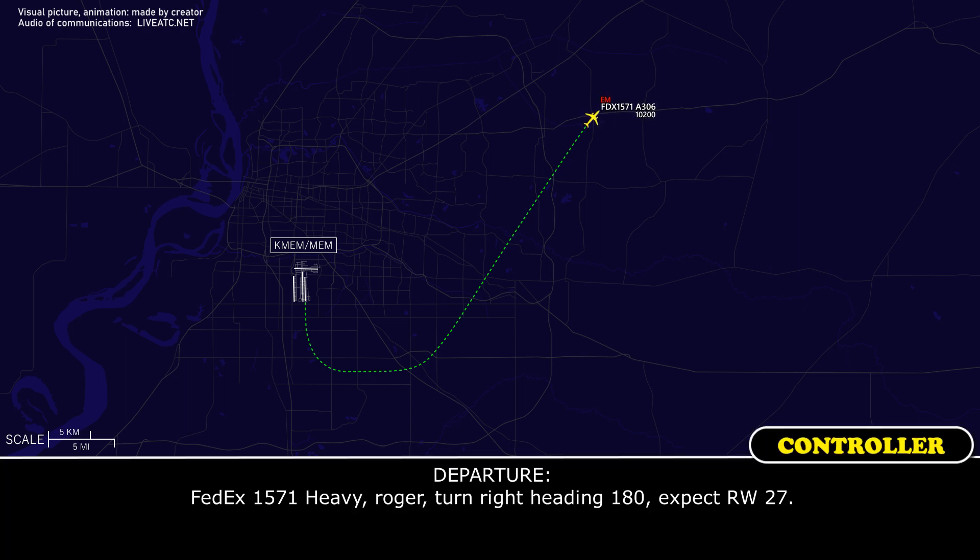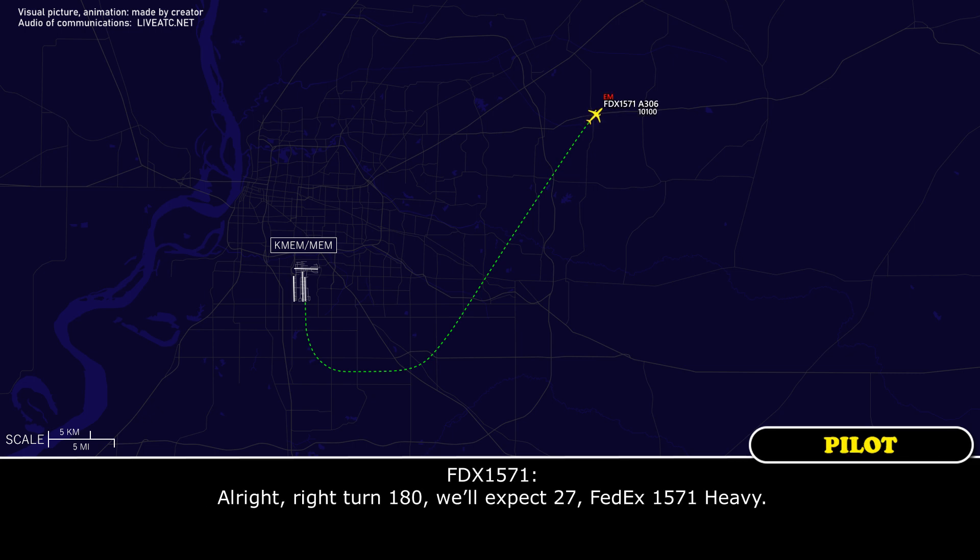FedEx 1571 heavy, turn right heading 180. FedEx 1571 heavy, right turn 180. We expect runway 27.